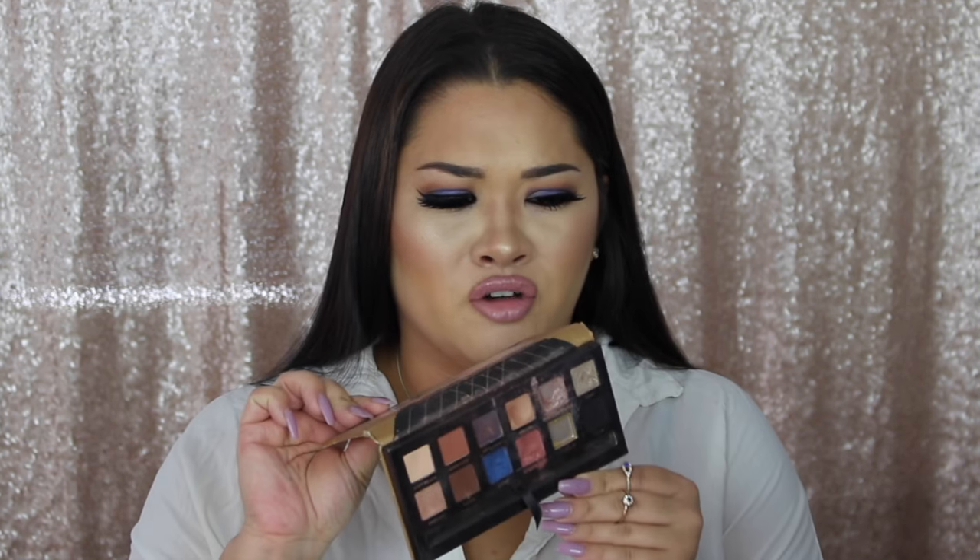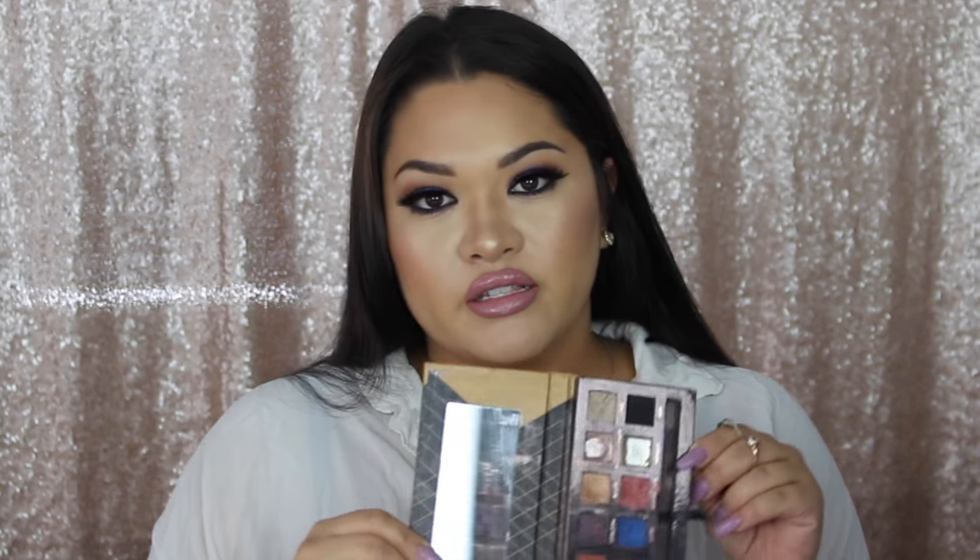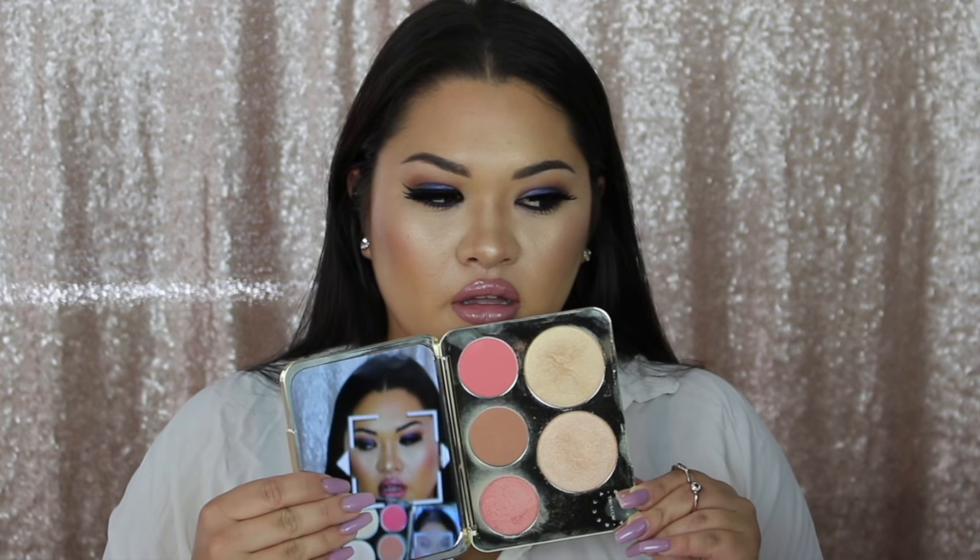I obviously could not choose a single eyeshadow I loved, but I did choose my favorite eyeshadow palette. I've tried so many different things but I just cannot stray away from the Anastasia Beverly Hills Shadow Couture Palette. Mine is so messy and I've hit pan on so many of these. Morocco is my favorite transition shade — I use it every day. You can do a lot of different looks with this palette and I just can't stray away from it, it is my fave.